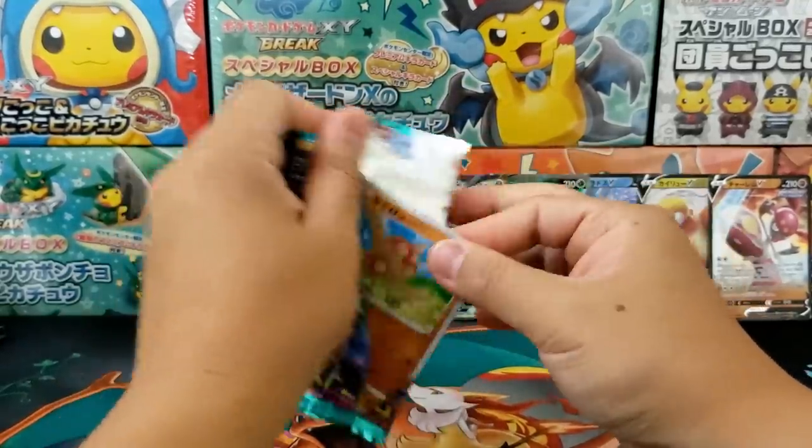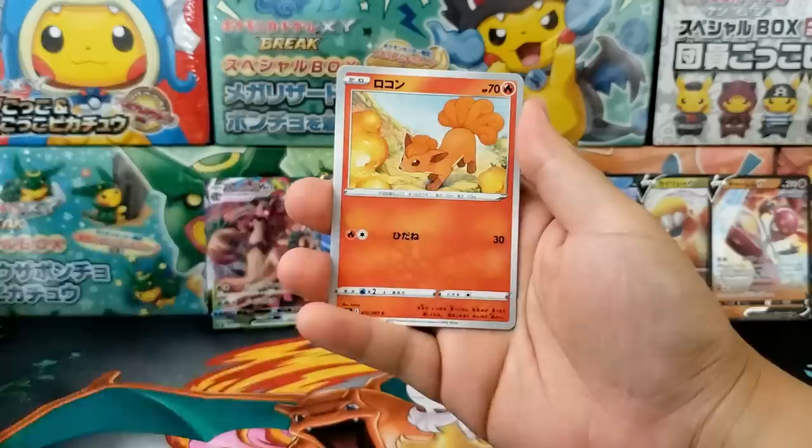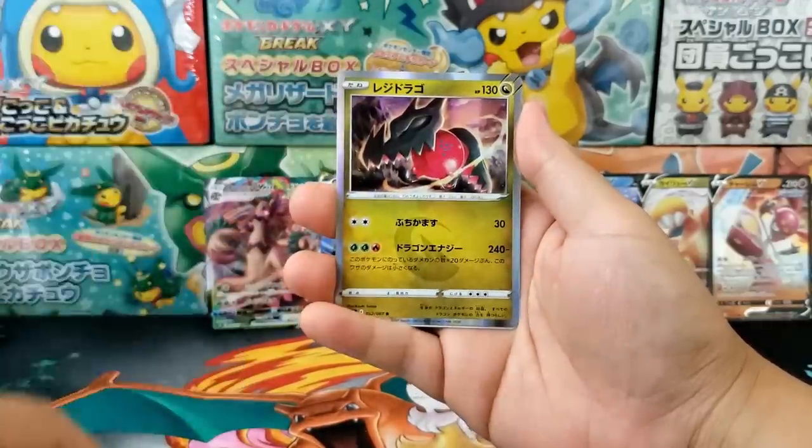Final booster pack. Let's see what we pulled. Seven hits is a little bit low, so we will see if there's anything good in this final booster pack.